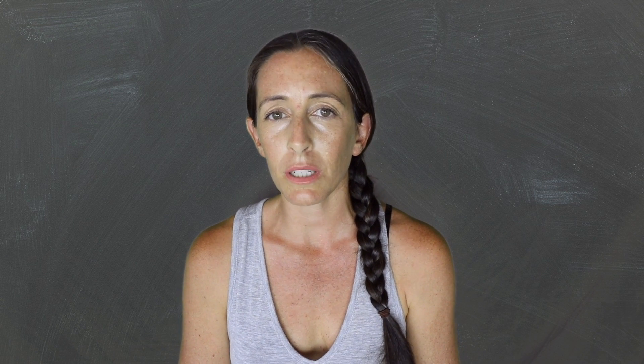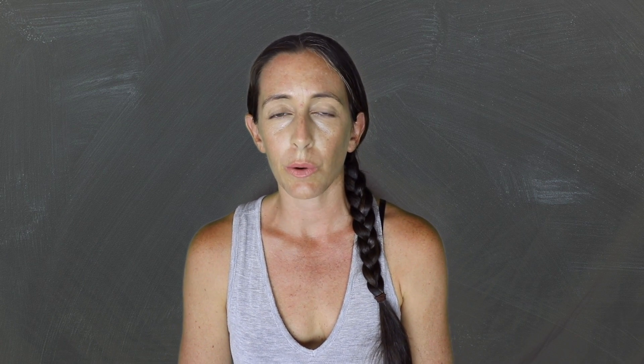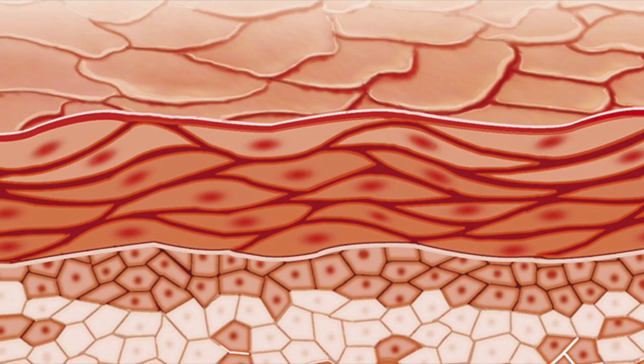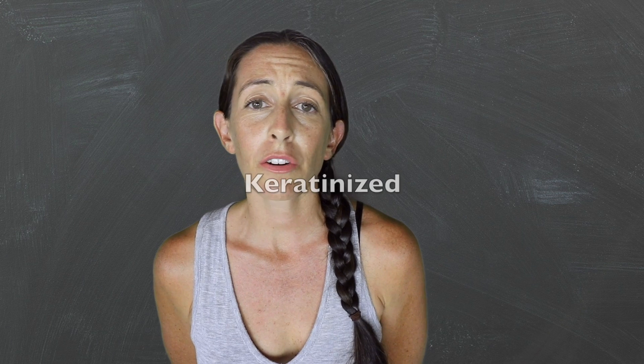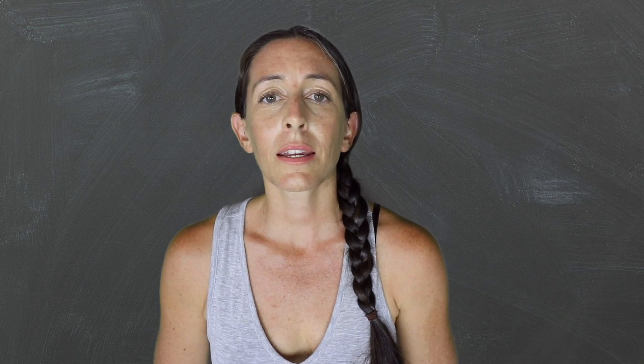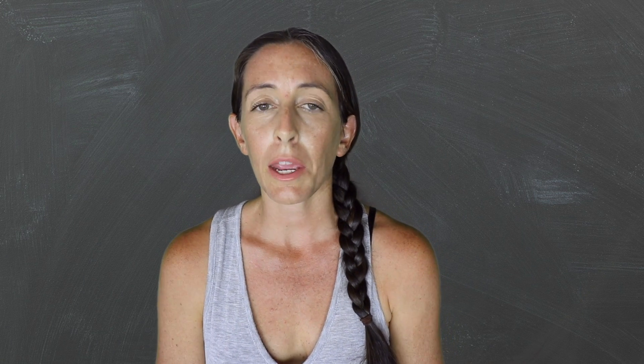What are the superhero skills of the epidermis? Number one, it has the ability to regenerate. Number two, it is part of our largest organ, which is the skin. The epidermis is keratinized stratified squamous epithelium. It contains four types of cells: keratinocytes, melanocytes, Langerhans cells, and Merkel cells.